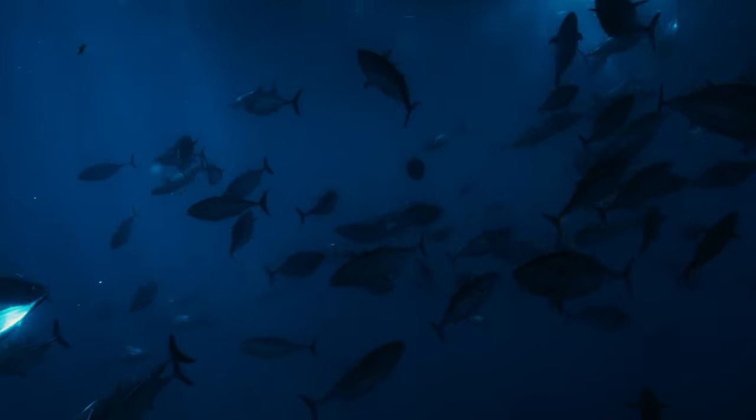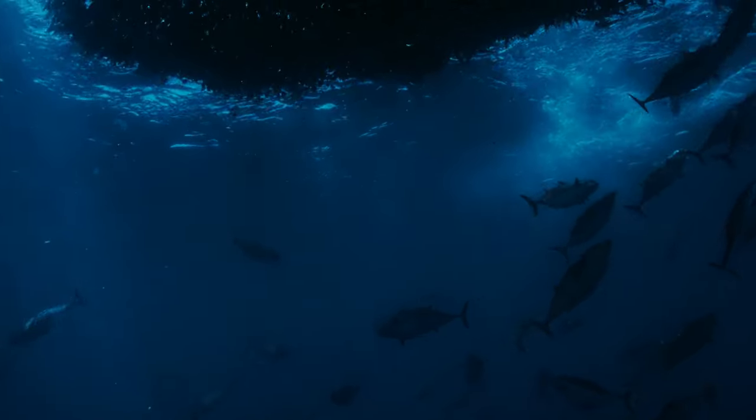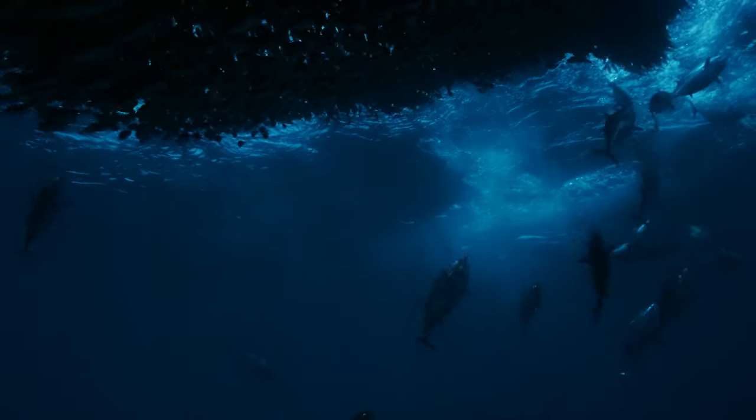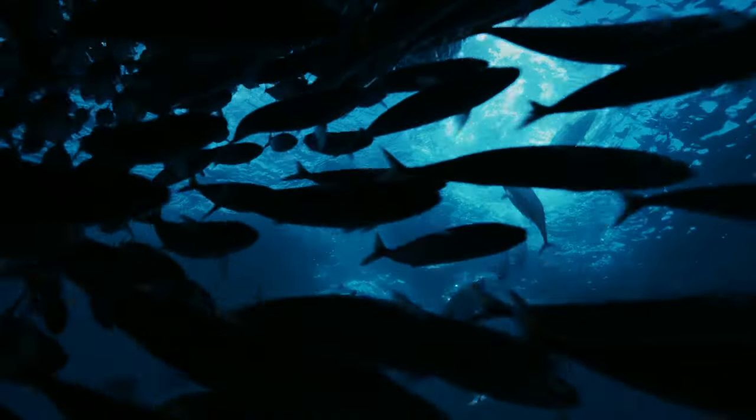How do you target Marlin? They eat squid, tunas, mahi, mackerel — pretty much any fish they can find out there they're going to chase down. It's interesting: when you watch videos of big schools of tuna, all of a sudden they'll all come together in a real tight ball and hide under the boat. Usually that means a giant Marlin is showing up to chase them. Those tunas lose their minds trying to get away, and the Marlin comes in, slashes them with the bill, then turns around and eats them.